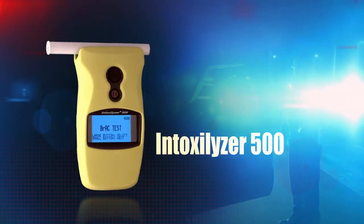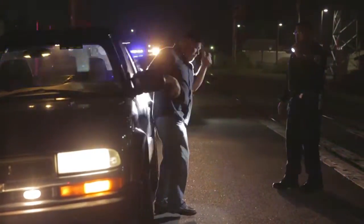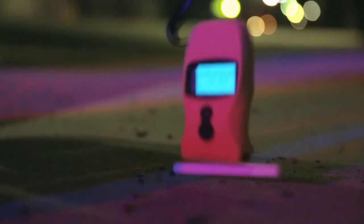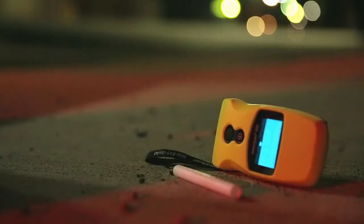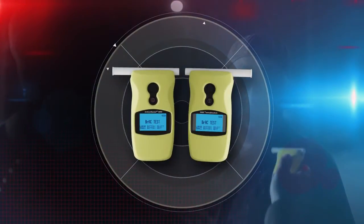The Intoxilyzer 500, the ultimate weapon in your breath-testing arsenal, from a name you trust. Accurate and easy to use. Rugged, built to stand up to everyday use and extreme conditions. And designed for right or left hand use, to keep your dominant hand free.